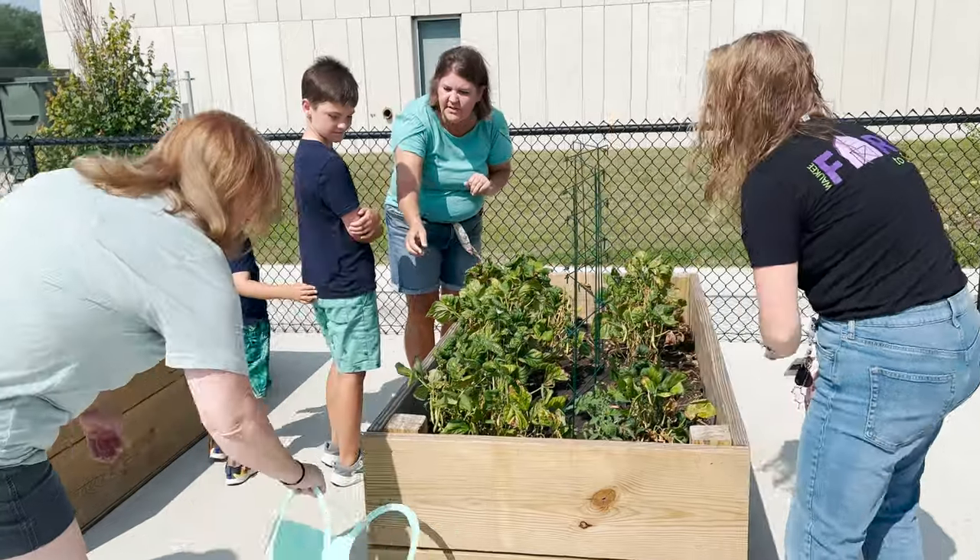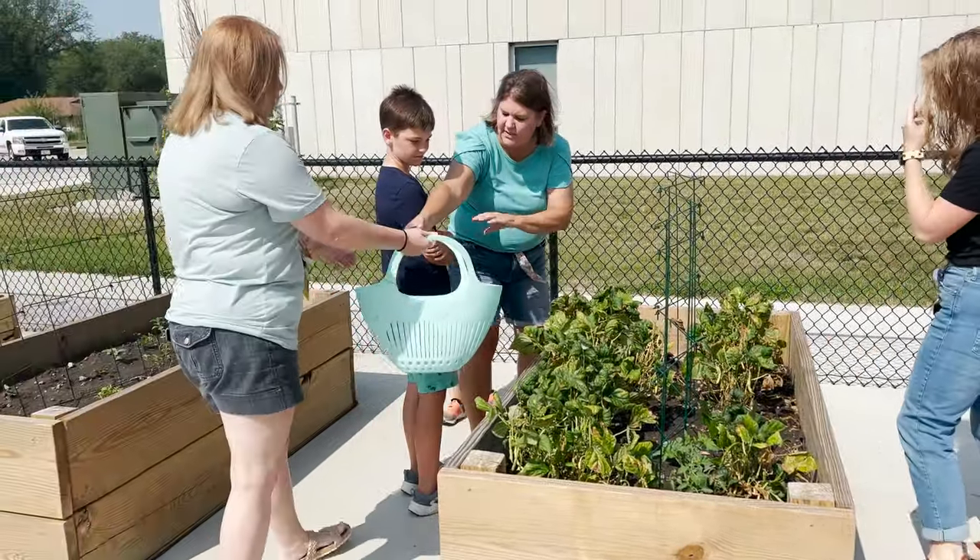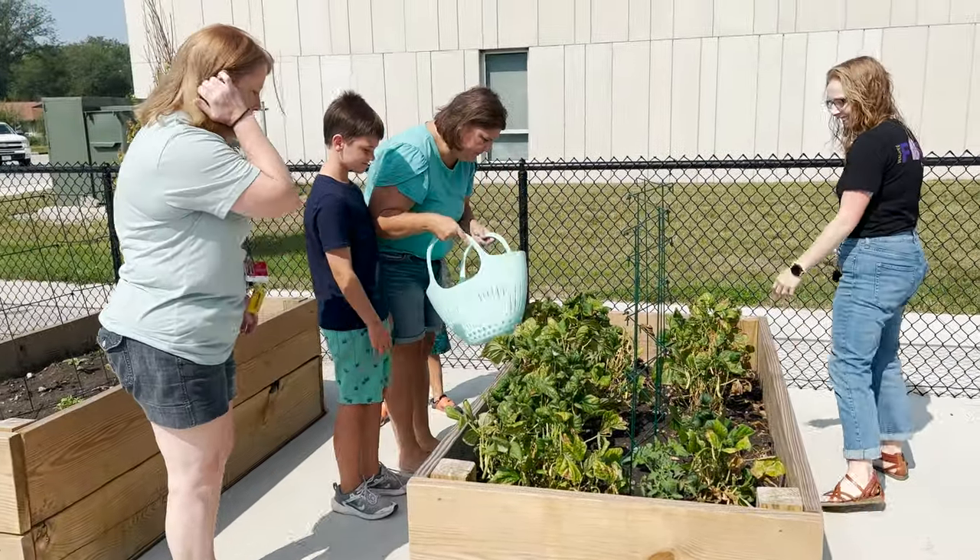Today we're harvesting some green beans out of our garden here at Vince Meyer Learning Center. This is one of five school gardens that we have in our district. It's exciting to see the families all coming during the summer to harvest, to water, and to weed. It's great to see everybody be a part of it.